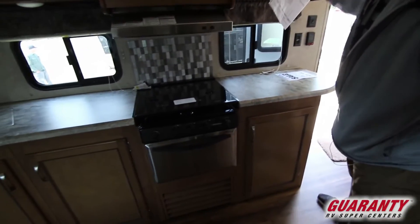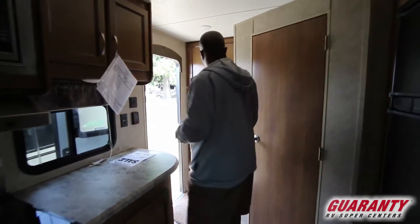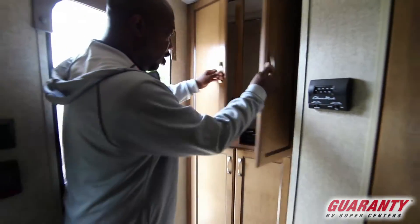Under the seats are storage. This has a heated underbelly. And you have AC, LED lights — the whole nine. Here's your thermostat. More storage — hanging closet. All kinds of storage in this unit.